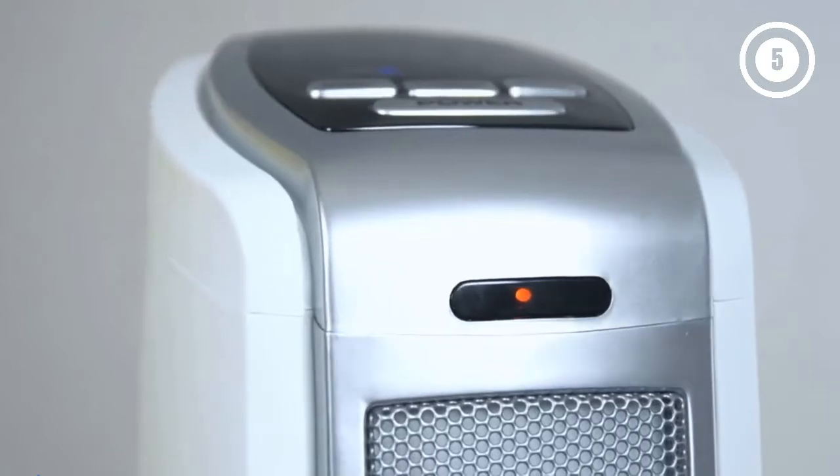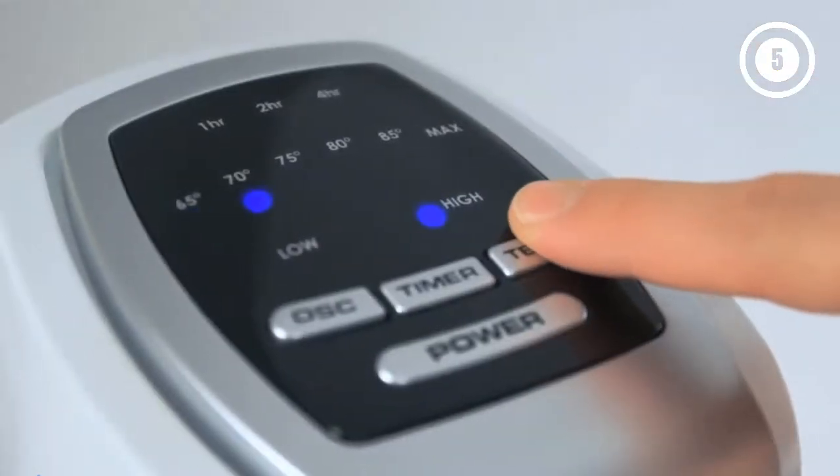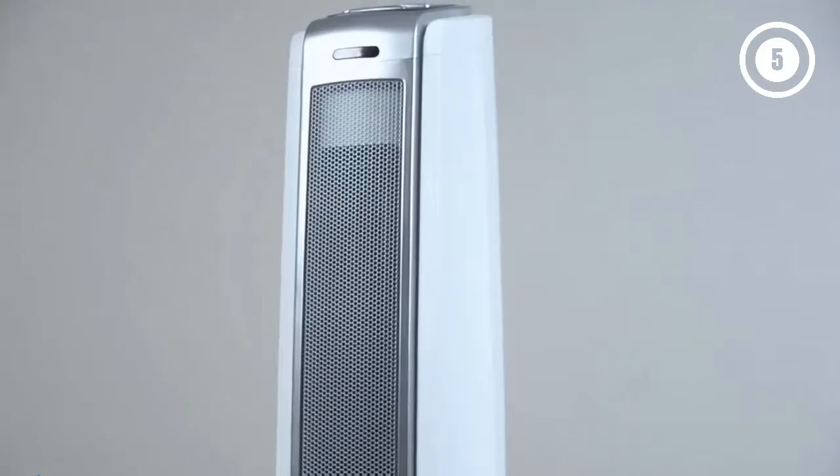The functions on offer are fewer than some other models and there's no remote control, but this is a perfectly adequate heater at a very competitive price for many shoppers.